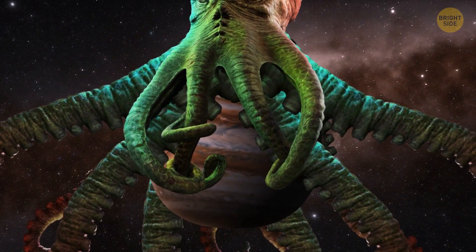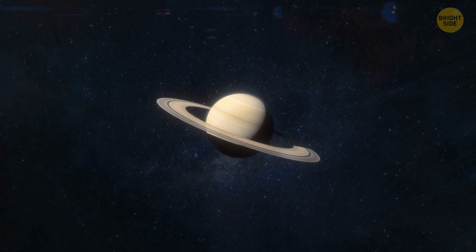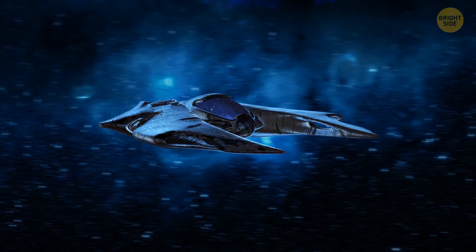Therefore, people decide to move to the big planet with giant rings. Fortunately, they already have cool technologies that allow them to make such trips. So we get into giant ships, take off, and fly to Saturn.